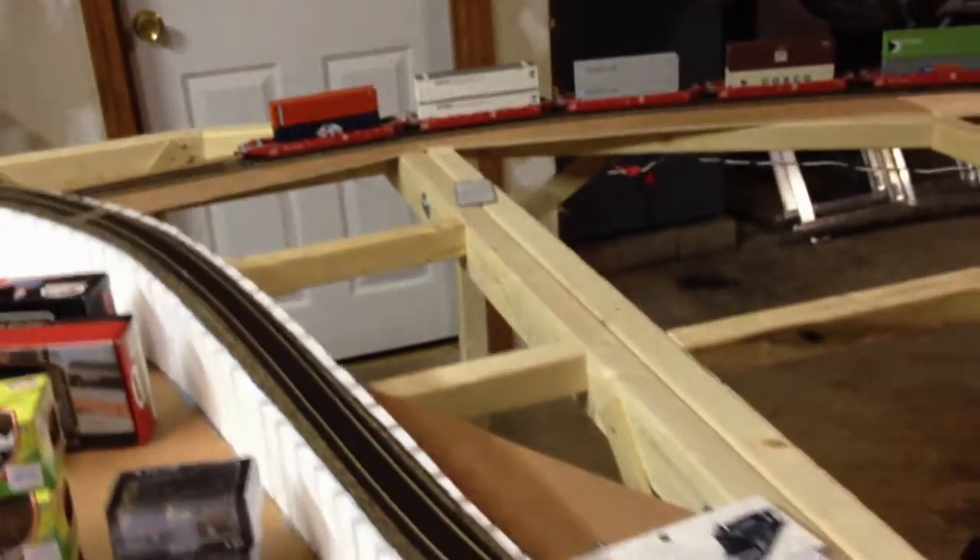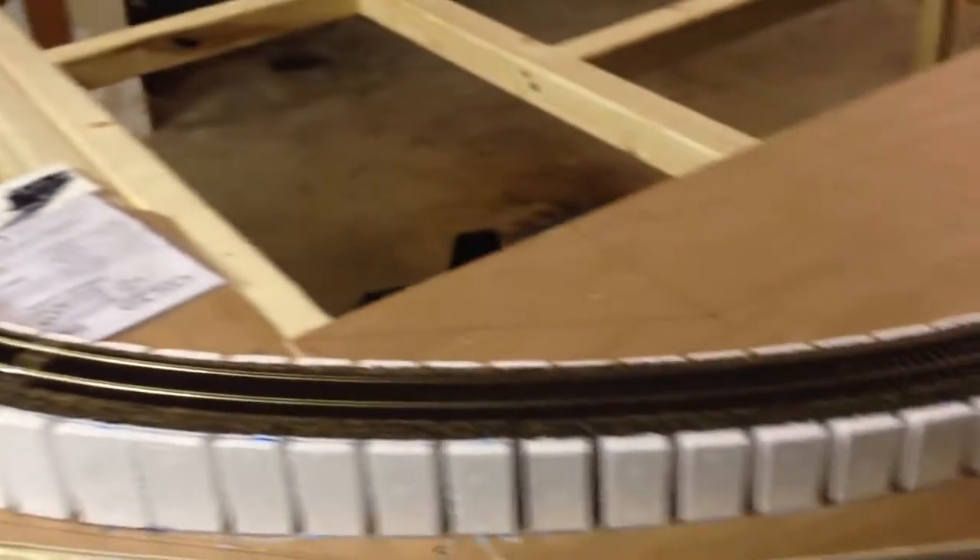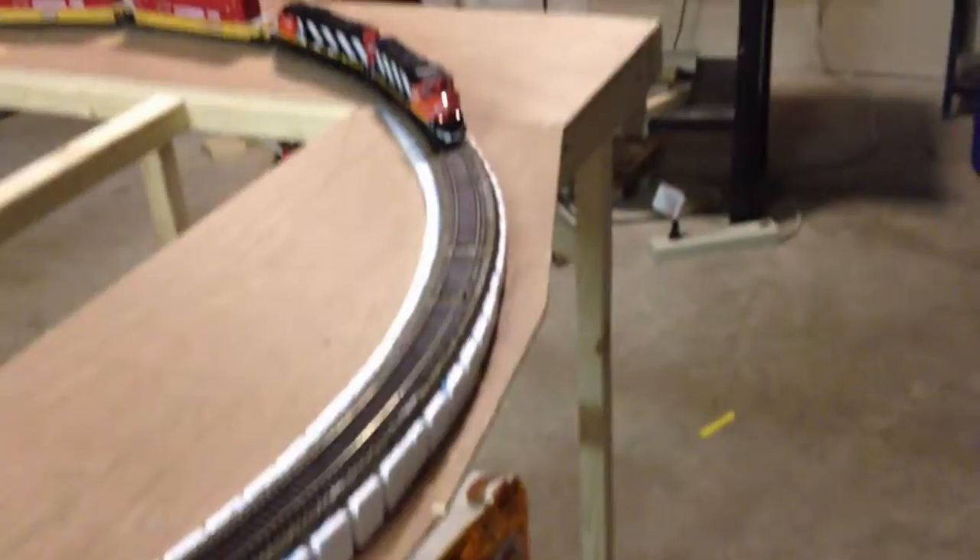Pretty excited about it. Only took about a year, but at least now I'm able to run trains all the way around the layout.